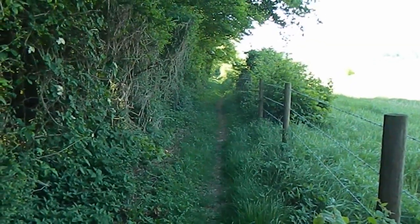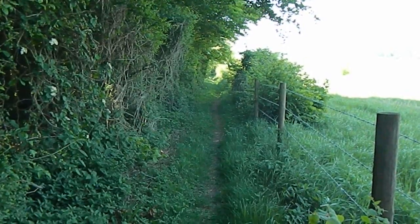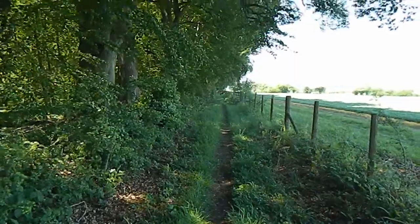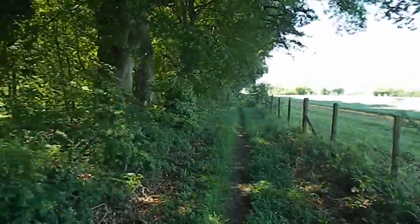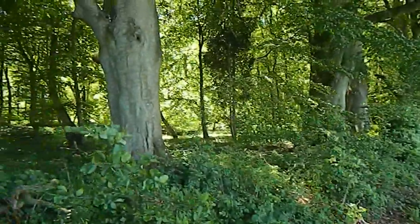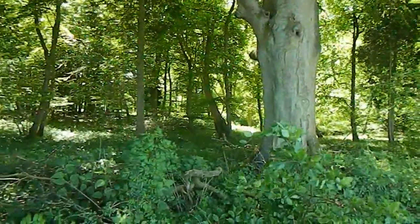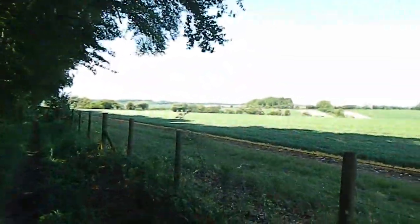The walker has now turned right and is going along a path by a strip of woodland known as Caesar's Belt. Still along the path which goes along the edge of Caesar's Belt — and there is the woodland itself. And over to my right there are some more reasonable views.